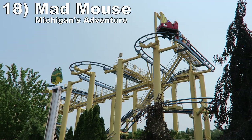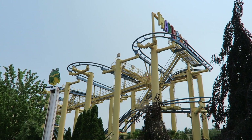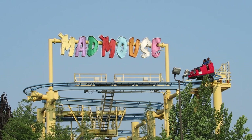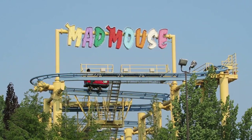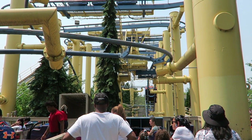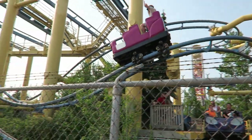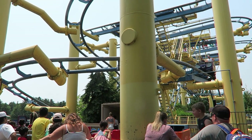Number 18: Mad Mouse at Michigan's Adventure. Arrow didn't build many wild mice, but this is the best one they made by far. The first few hairpin turns offer solid laterals as usual, but the braking never really kicks in, so the laterals stay strong throughout. Then the second half has some shocking airtime for this type of ride — most drops give quick pops of airtime, and that little bunny hill even gives weak sustained ejector. Just beware of this ride's capacity.